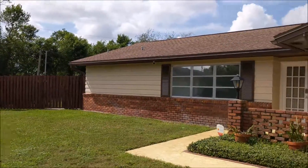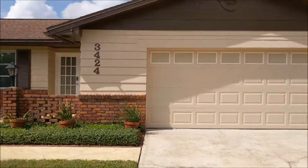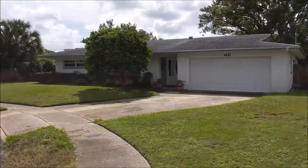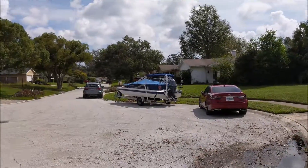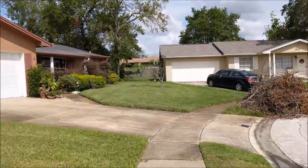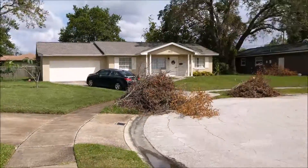This is the front of the home, so you can see what it looks like curbside. I'll step back here a little bit so you can see what the neighborhood looks like as well. It's on the end of a cul-de-sac, so nice and quiet.